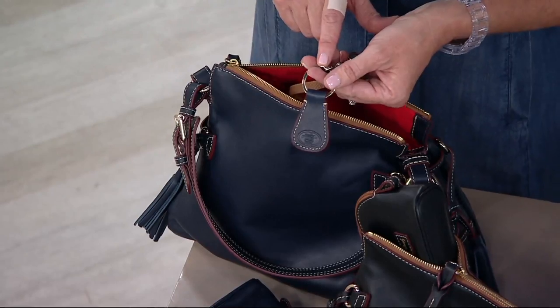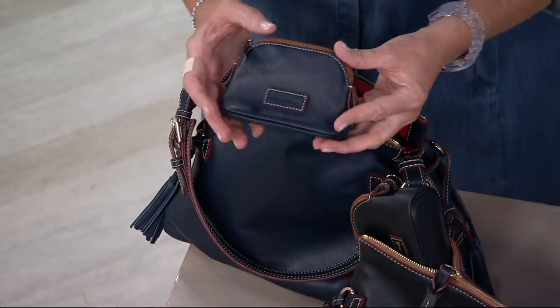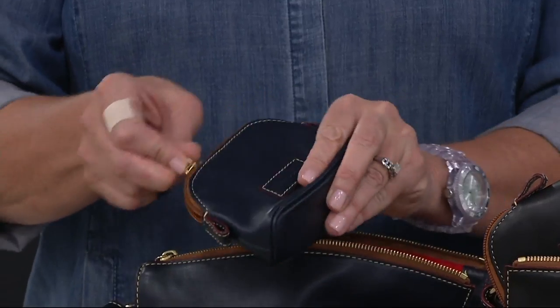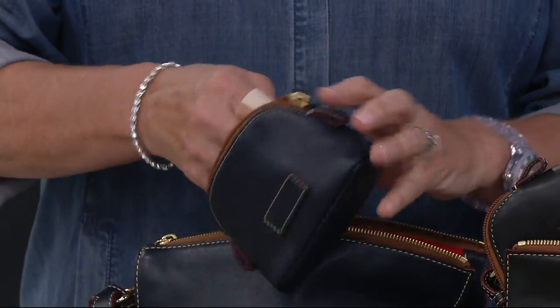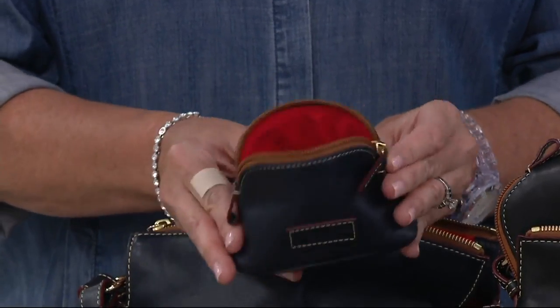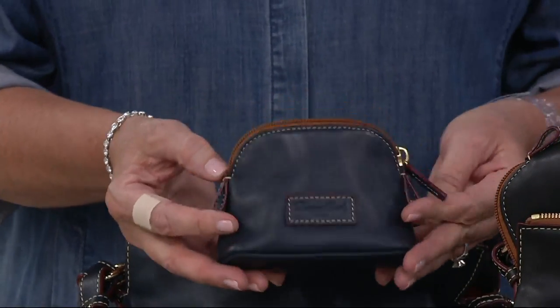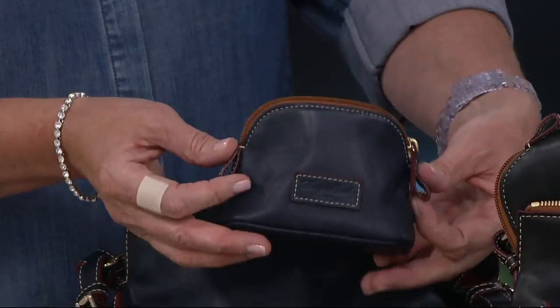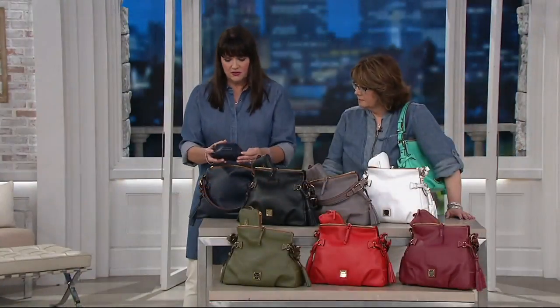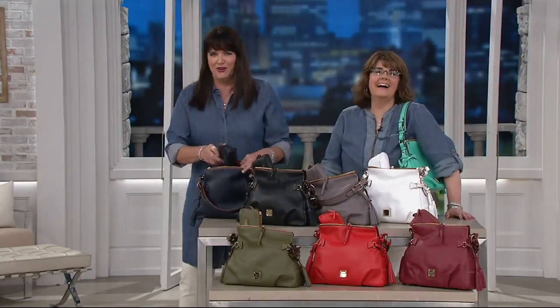All of them come with an all-leather key fob and an all-leather pouch. You could use it as a cosmetic case, for earbuds, phone chargers — those are always a tangled mess — contact stuff. It's all done in leather and fits in the handbag nicely, or even just coins and credit cards. It's a nice little extra that's included. You may want to gift it to your daughter or a friend, or just keep it for yourself.